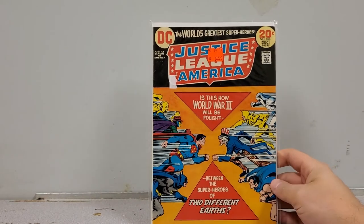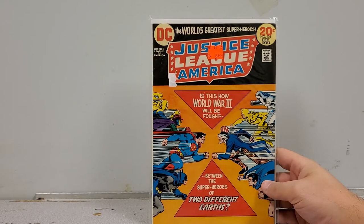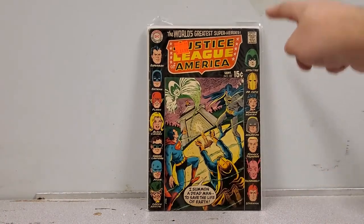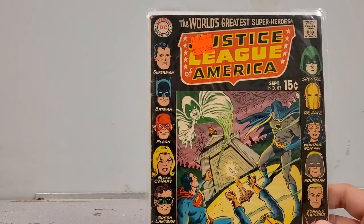Here's a nice early one: Justice League of America number 108 — a really cool cover featuring both the Justice League and the Justice Society. You've got Dr. Fate and Sandman alongside Superman and Batman. It's in absolutely beautiful shape; I can't wait to read this book. And an even older one: Justice League of America number 83 — I love when they do the roll call on the side. Very cool, very spooky cover. PC.